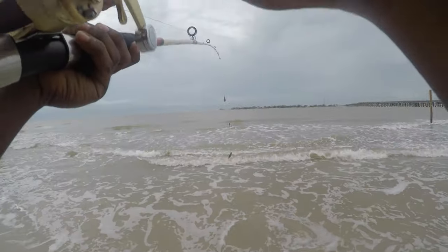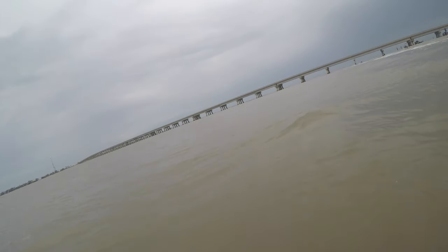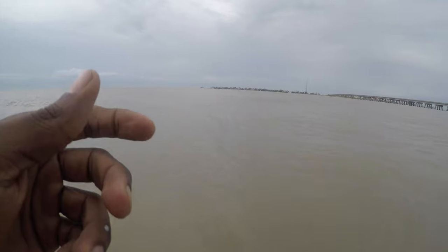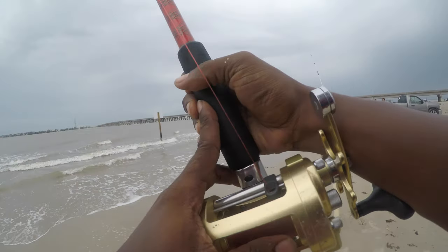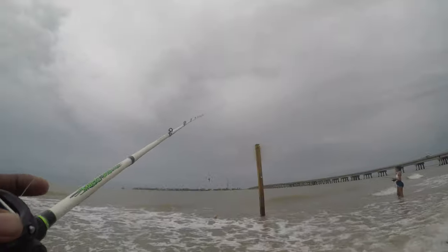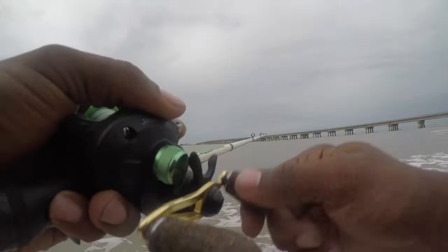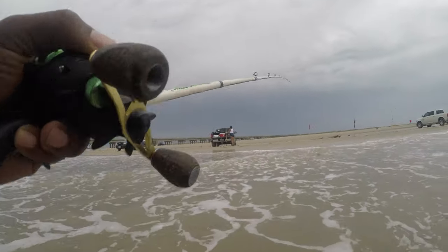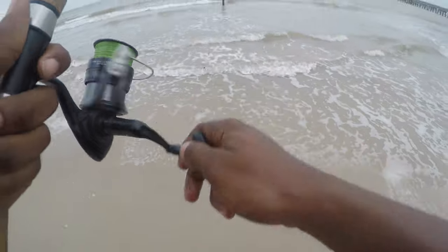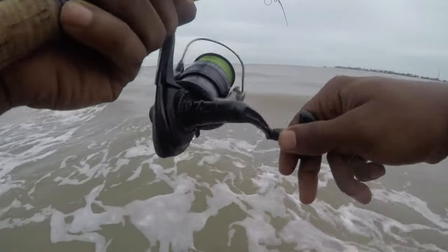I'm gonna be able to cast this one out far. I'm gonna go out here with Nicky and try and catch whatever is right in this area. I'm gonna throw some gold because what I see out there looks like some trout — go get this skunk off of me. It's probably a catfish. What did I say? It's a catfish.